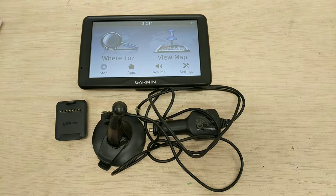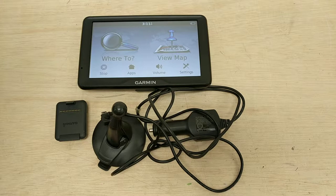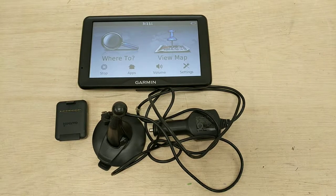Up on the bench we have another Garmin unit — this is a Nuvi, another Nuvi unit. This is a Nuvi 2757 LM.